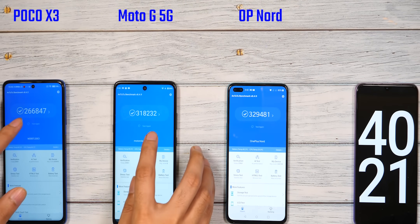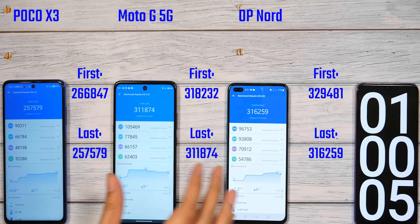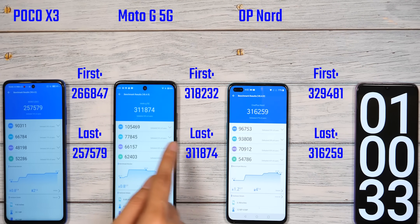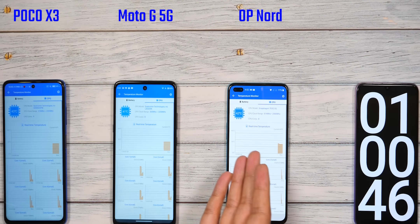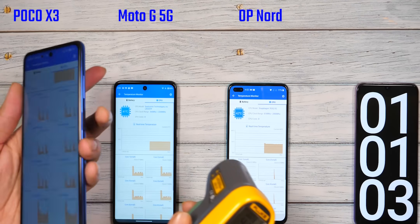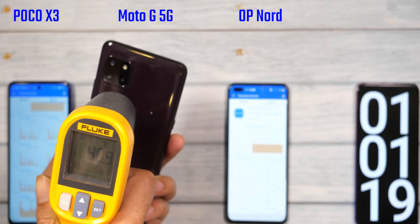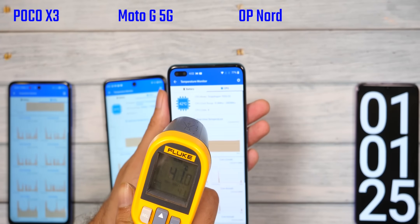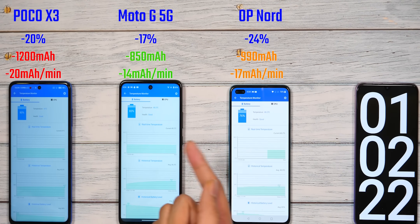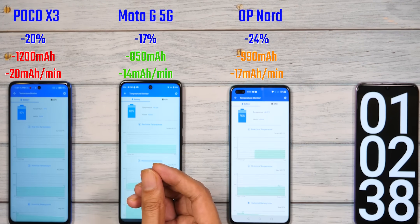We will run the Antutu test three times to check sustained performance. After 3 rounds, one hour has passed and you can see there is a score drop across all phones. POCO X3 ends up last in total score. The 750G CPU score drops the most, but GPU scores across the three phones are running quite similar. For temperatures after one hour: POCO X3 is just below 40°C with a back side maximum of 41.5°C — it feels a little warm in hand. Moto G 5G is around 39.5°C front and around 41°C on the back. After 1 hour of testing, the Nord battery has dropped more, but there is no significant difference. The POCO X3 and Moto G 5G have bigger batteries, yet there's no big advantage — partly because the AMOLED screen on Nord is more efficient.